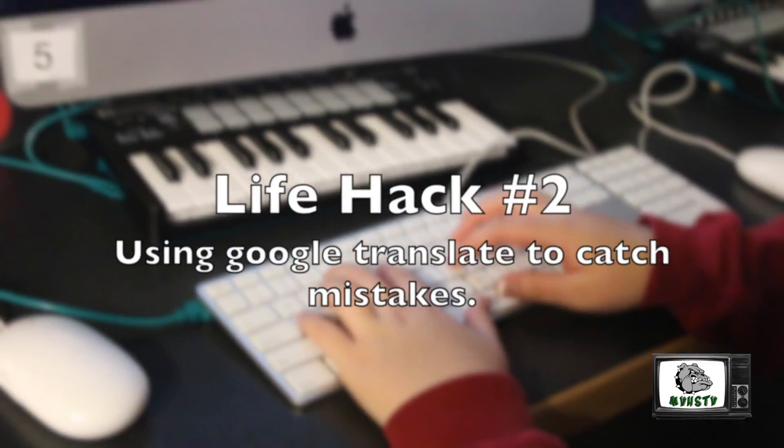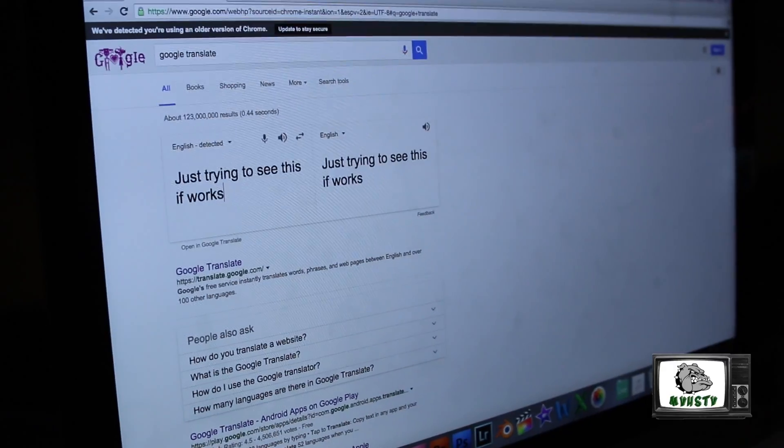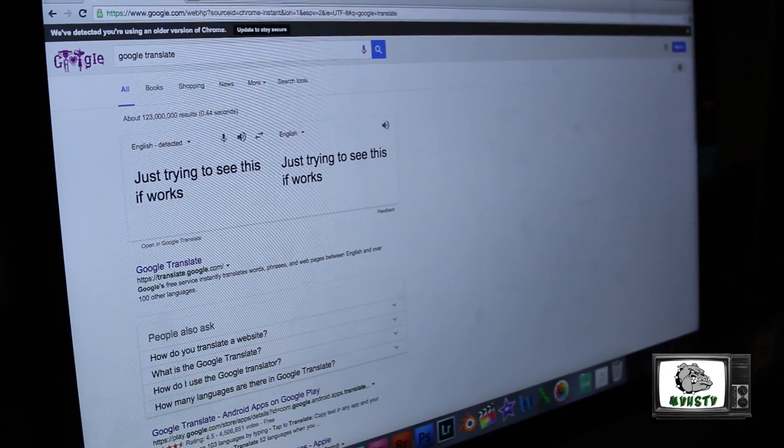Life hack number two: you can easily find mistakes in an essay by copying and pasting it into Google Translate and playing it back.